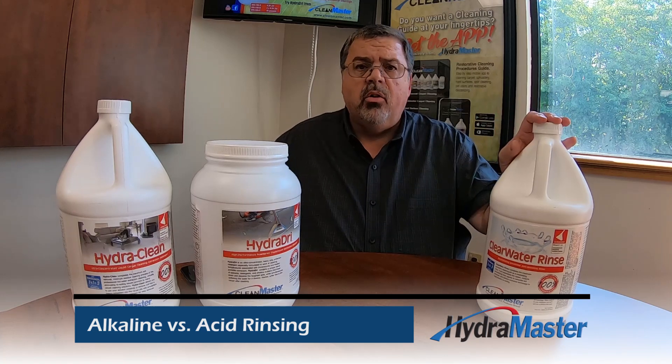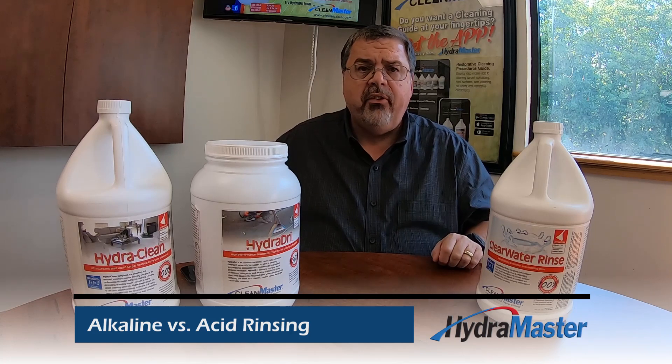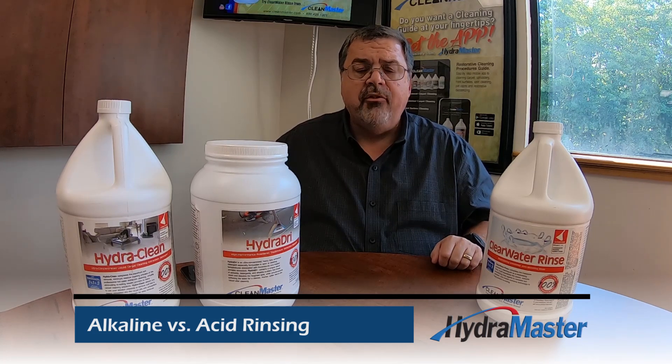Even better, Clearwater Rinse contains Tritonol, an ingredient that contains polymers to help the carpet stay cleaner longer after you've cleaned it.